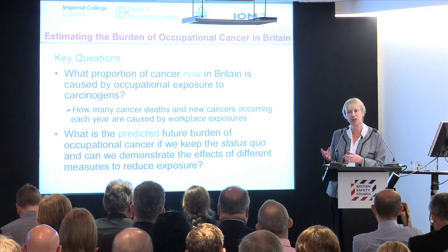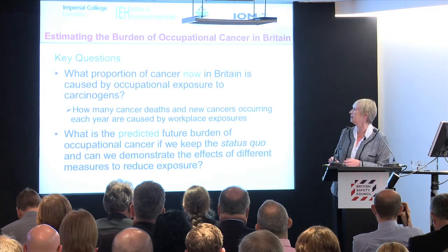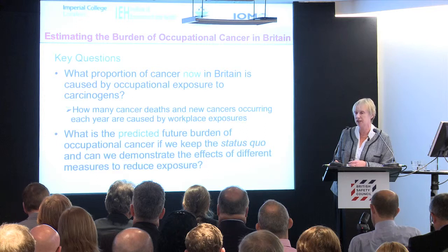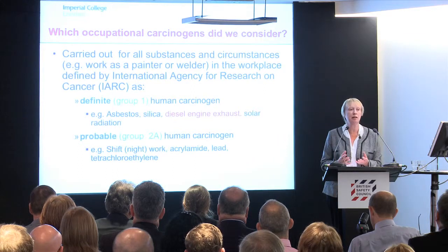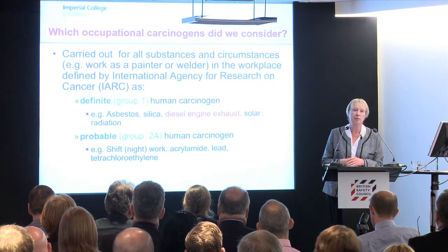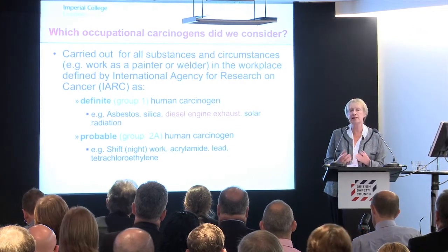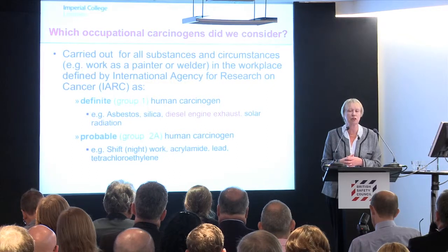The example I'm going to show you in a few minutes is silica, and again the construction industry comes very high on our list. There's a large team from several different organisations, so I'd like to acknowledge the large number of people who took part in this. I also want to acknowledge the help of the International Agency for Research in Cancer, based in Lyon, because they gave us a lot of help and advice. We had three international workshops throughout.